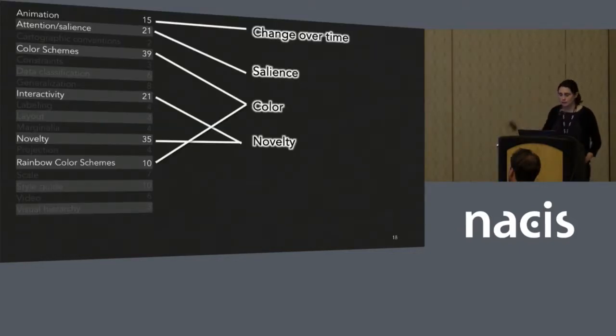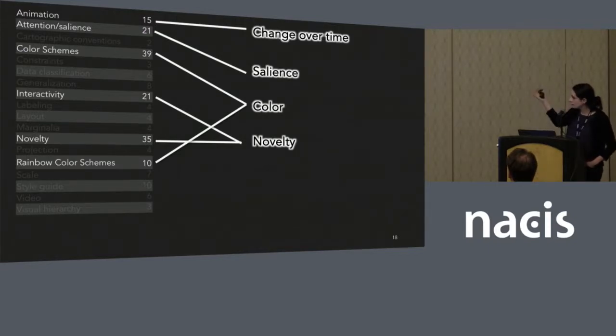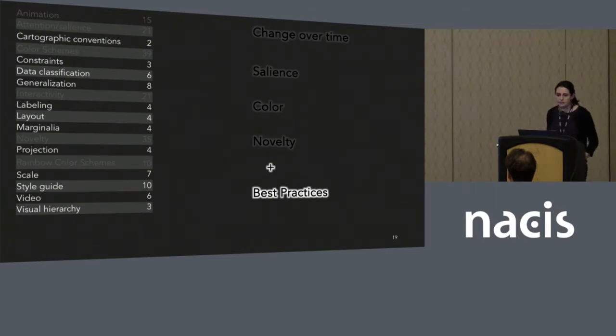Throughout the course of my interviews, a couple of key codes really stood out as salient themes related to design and creating compelling climate change maps: change over time, salience and drawing attention, color and its connections to emotion, and using novel designs. In addition, these cartographers also talked a lot about best practices — things like cartographic conventions, generalization, design of marginalia and layout, and things like scale and visual hierarchy.